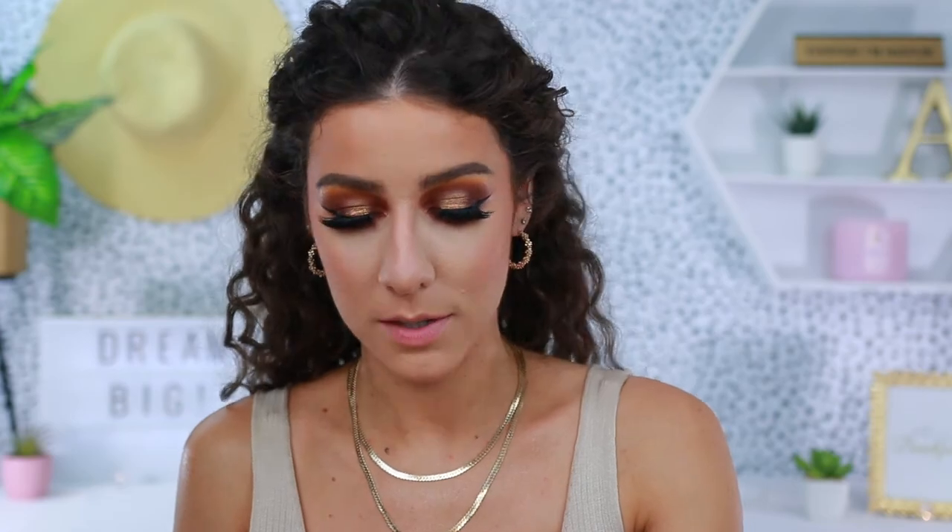For the lower lash mascara, let's just go ahead and do it. I'm going to go back in with the Wet n' Wild Mega Volume — and that actually didn't do too bad.